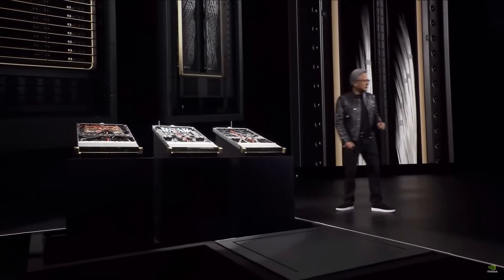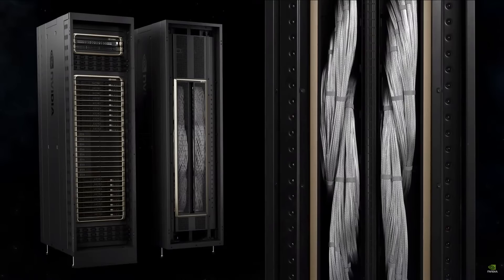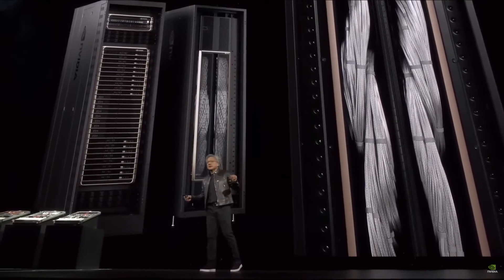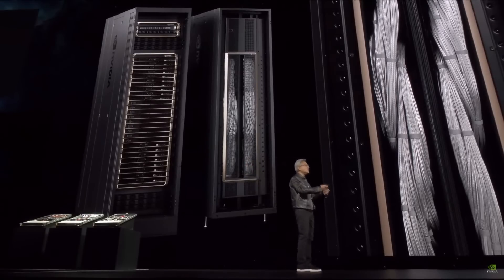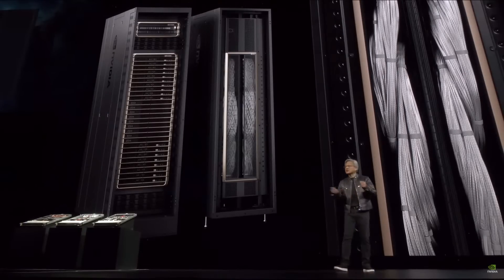Let's take a look at the back of it — this is what makes it possible. That's the DGX NVLink spine. 130 terabytes per second goes through the back of that chassis. That is more than the aggregate bandwidth of the internet. 5,000 NVLink cables in total — two miles. If we had to use optics, transceivers and retimers alone would have cost 20,000 watts. Instead, we did it completely over NVLink switch, saving 20 kilowatts for computation. This entire rack is 120 kilowatts, so that 20 kilowatts makes a huge difference.